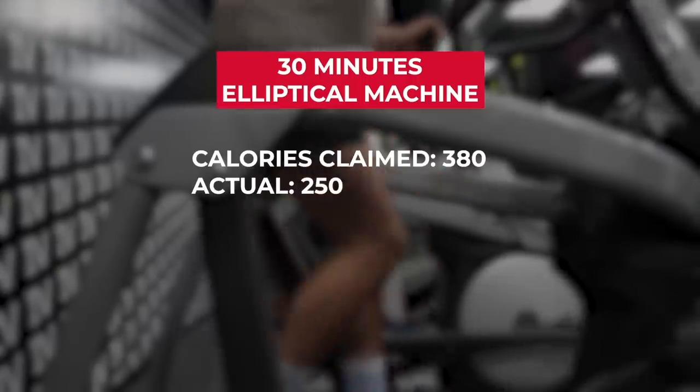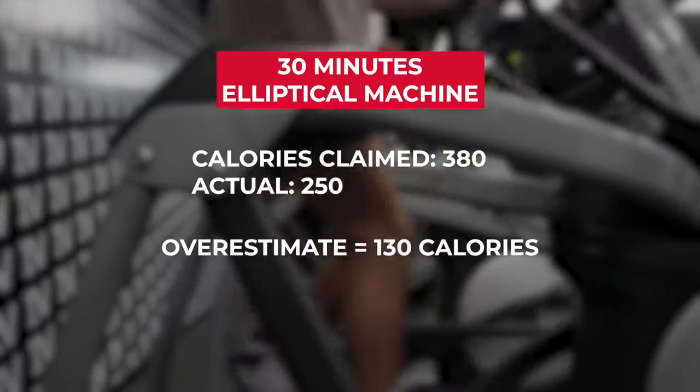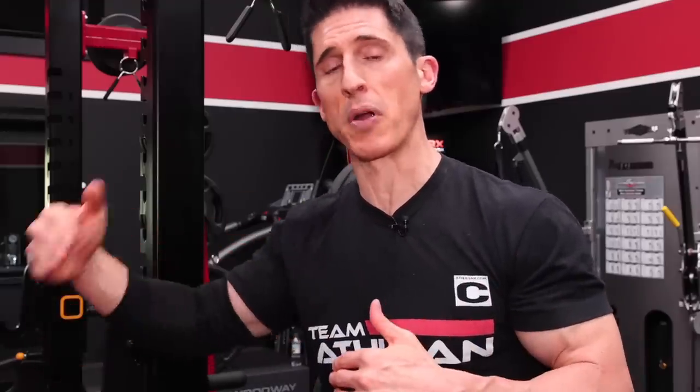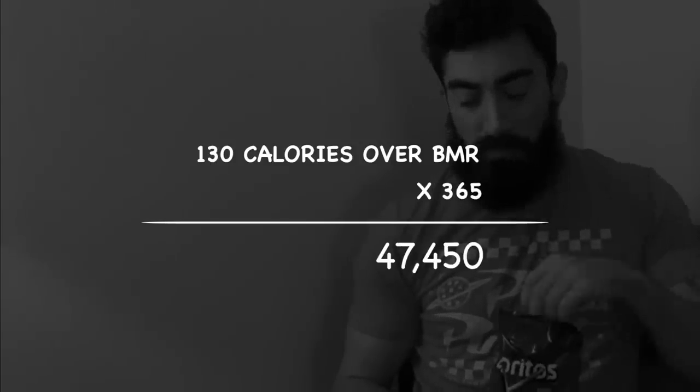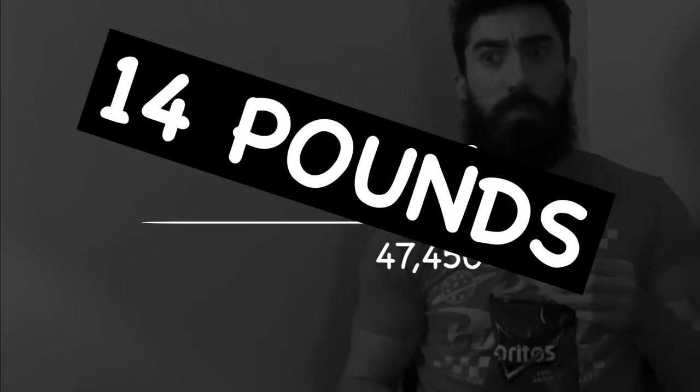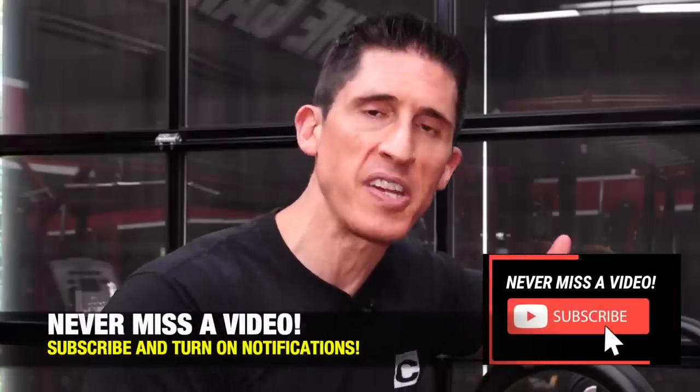To put this in real-world perspective: if you spent 30 minutes on an elliptical, you might be overestimating your calorie burn by 130 calories. If you think you burned 130 more calories than you did and therefore eat more food, you're setting yourself up for disaster. Extrapolate this over an entire year — 130 extra calories per day above your baseline — and that's a 14-pound weight gain by the end of the year. We need to figure this out.